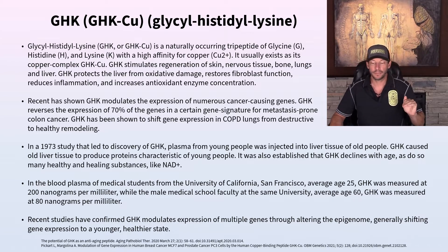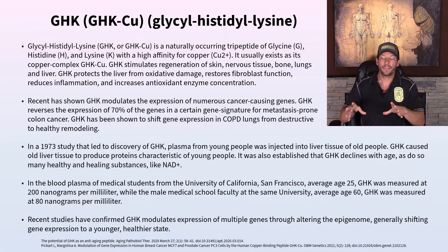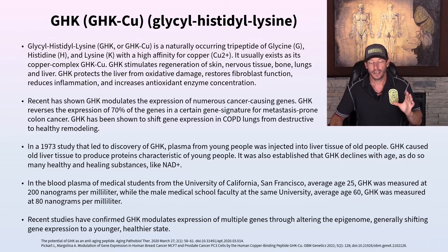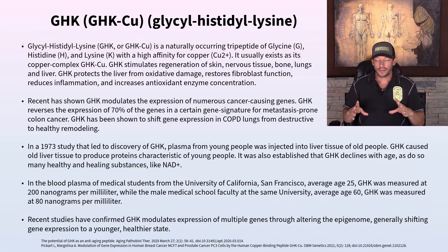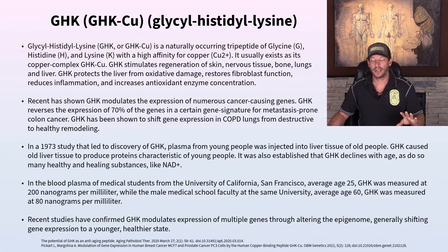GHK has a very high affinity for copper, which is a strongly antibacterial and antiviral substance. GHK is heavily studied for hair loss, skin regeneration, nervous tissue, bone, lungs, and liver. It's already found in many skincare products, and hair loss is one of the primary applications people use it for.